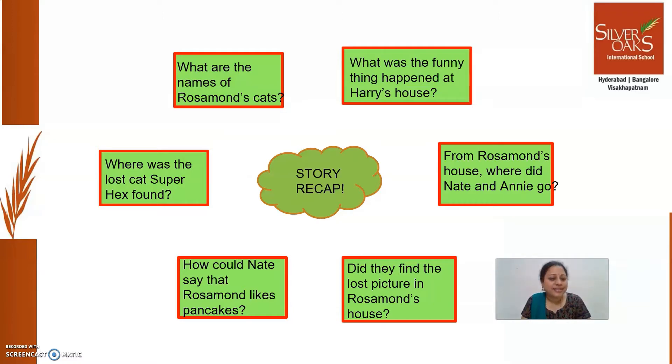What was the funny thing that happened at Harry's house? Harry painted Nate red. Actually, Harry was a small boy. When Nate and Annie met Harry, by that time Harry was already covered with red paint. Looking at Nate, Harry asked, 'Me paint you.' Nate thought Harry wanted to paint a picture of him, so he said 'Good. Nobody has painted my picture till now.' But what Harry actually did — he just took his paintbrush covered with red paint and shook his hand. That's it, Nate was painted red. Harry laughed a lot, but Nate did not laugh. He started observing Harry's room.